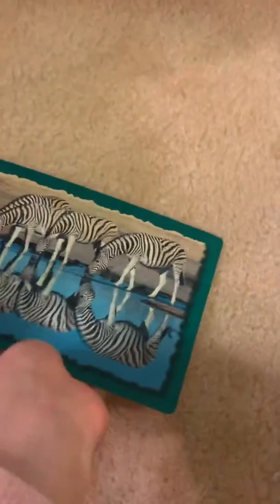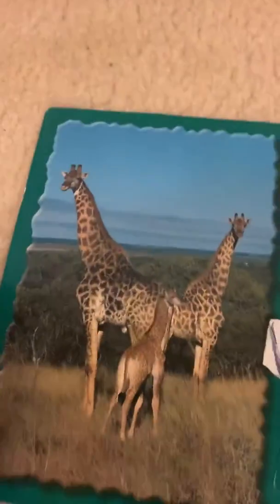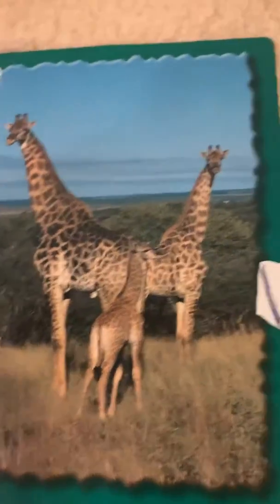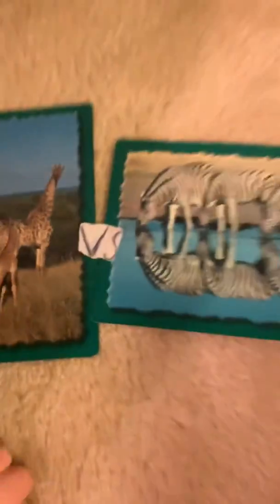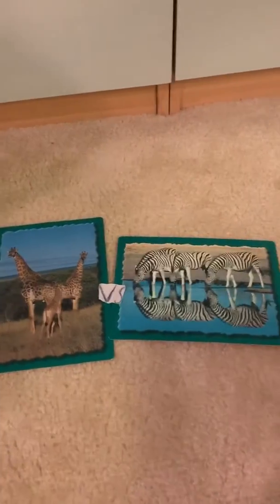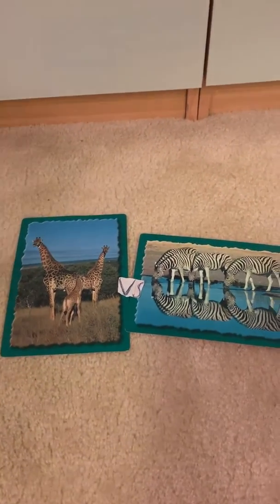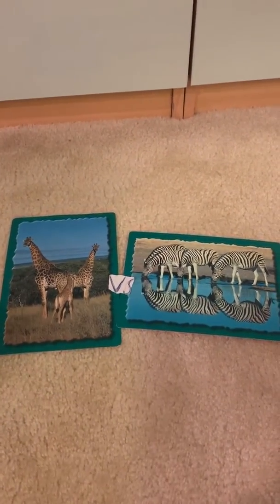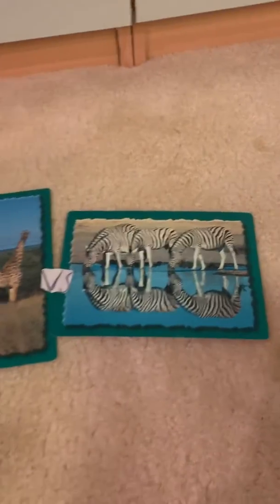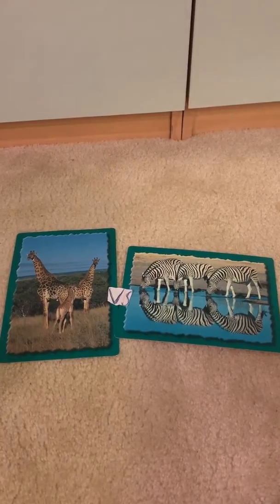So are you ready to figure out who is the winner of these two fearsome herbivores? The winner is the giraffe. Why? Because the giraffe is a lot bigger and taller, and it has much better weaponry like kicking hooves and a long neck. But don't underestimate the zebra — every animal is amazing. Please subscribe.